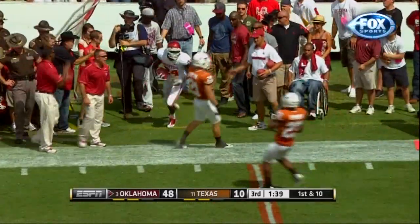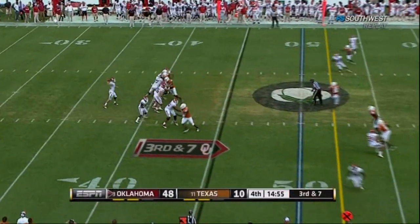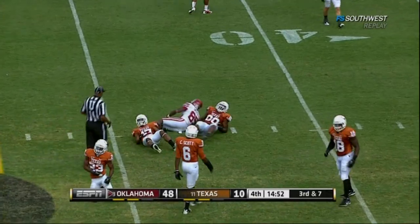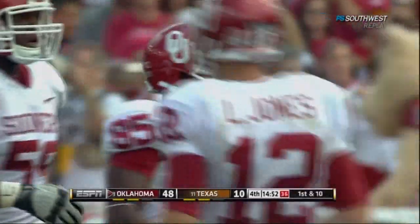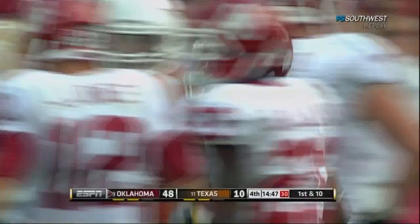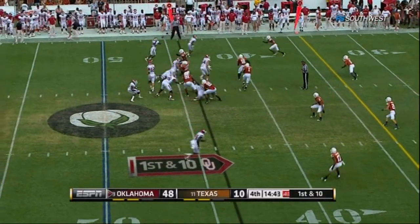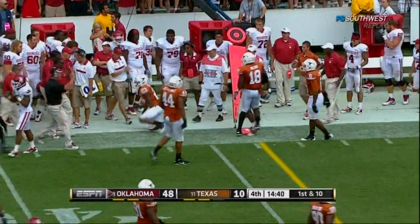First down — throws to the sideline to DeJuan Miller, his first catch of the game. So pick him up — they both missed it. Firing complete. First down at the 44-yard line, and Broyles hanging on again — we already showed the good hands team. But that is a great catch in traffic by Ryan Broyles. It's not just how many receptions, it's how he gets them. That quick screen to the outside.